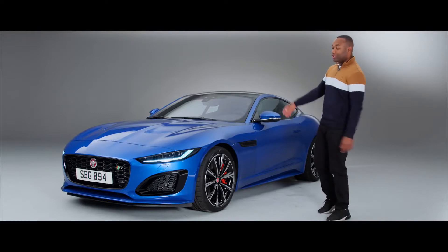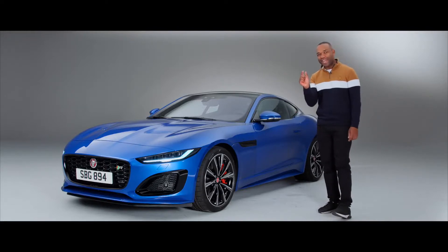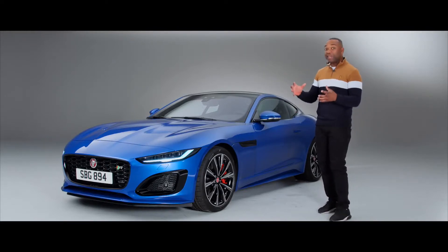So there we go, that's the new Jag F-Type. Lots of small changes that add up to quite a different sports car. We already know it sounds incredible, but let me know what you guys think of the design in the comments below. Drop us a comment, hit like, subscribe, and come back soon for more videos. Take care.